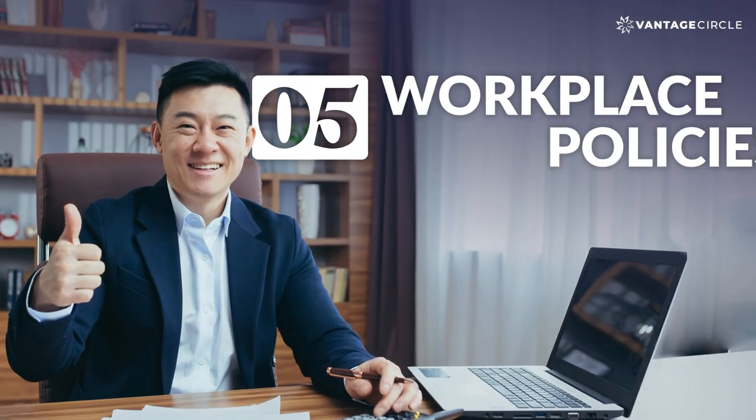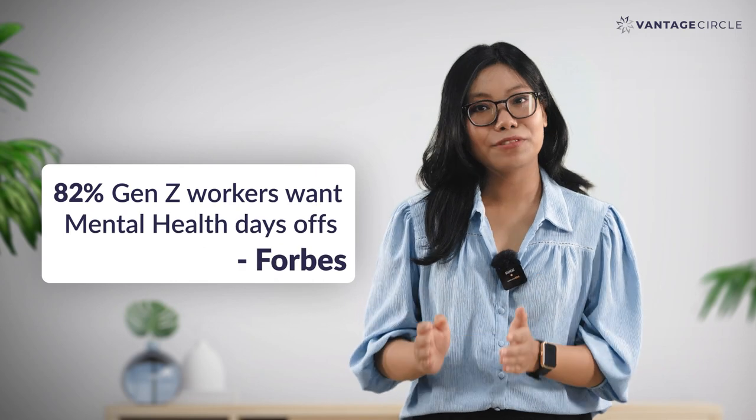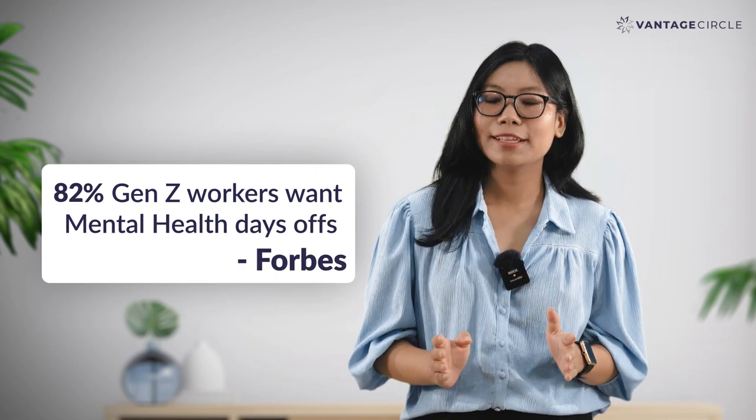Number 5: Workplace Policies. Enhancements within the company such as implementing new policies could be a wonderful CSR activity. These policies could range from emergency employee funds to mental health day offs and so on.